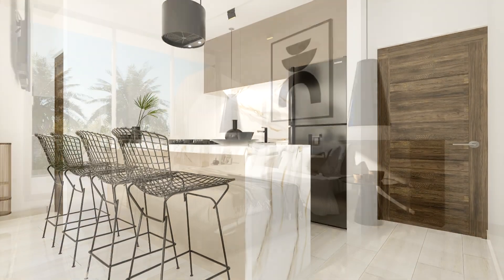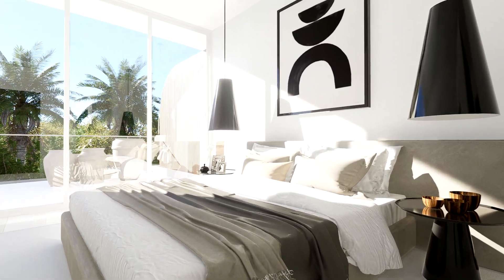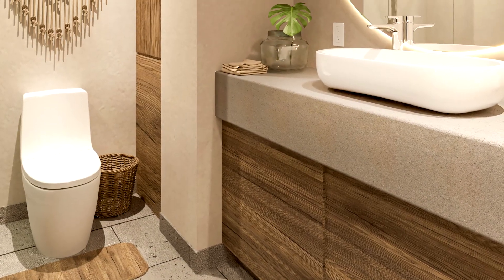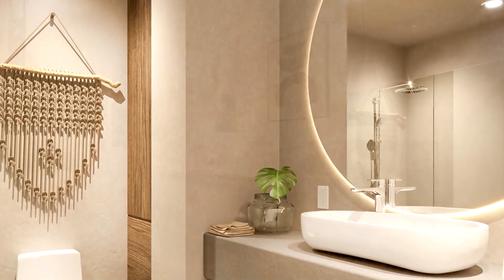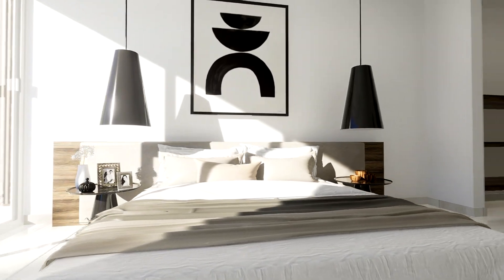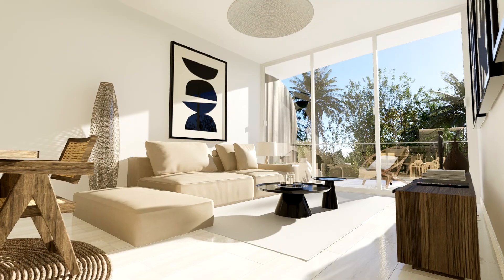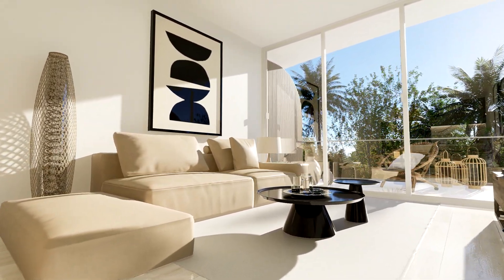Something very important to point out is that all of these condos are delivered fully furnished and equipped to the last detail, featuring amazing finishes characterized by a harmonious combination of natural elements, minimalism, earthy and neutral colors, as well as a seamless integration of interior and exterior spaces, ethnic and artisan elements, and soft and natural colors, creating a sophisticated, peaceful, and nature-connected living space.